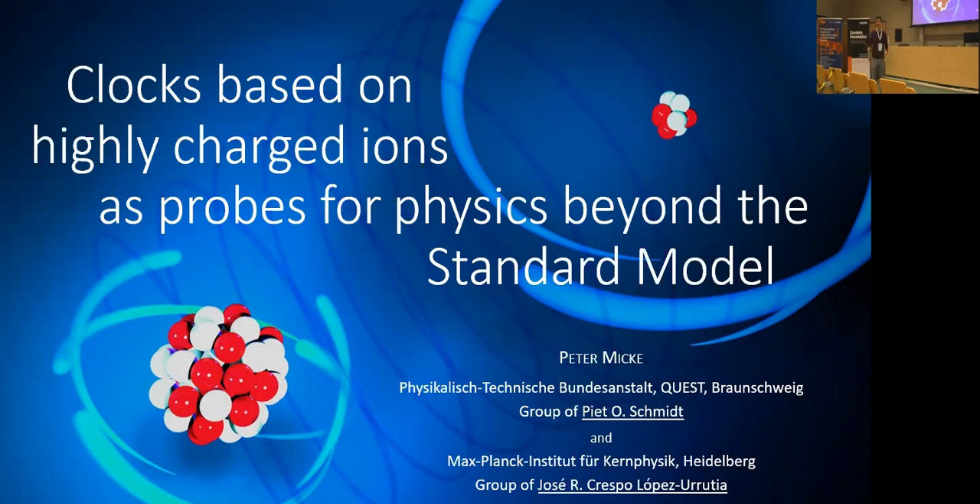Thank you for inviting me to speak in front of this audience. It's a great pleasure for me. How successful a precision experiment is, is a combination of how unstable and perturbing the conditions of your experiment are and how well you can characterize these perturbations, and also how sensitive your systems, which you want to measure, are to these perturbations and to what you ever want to measure.